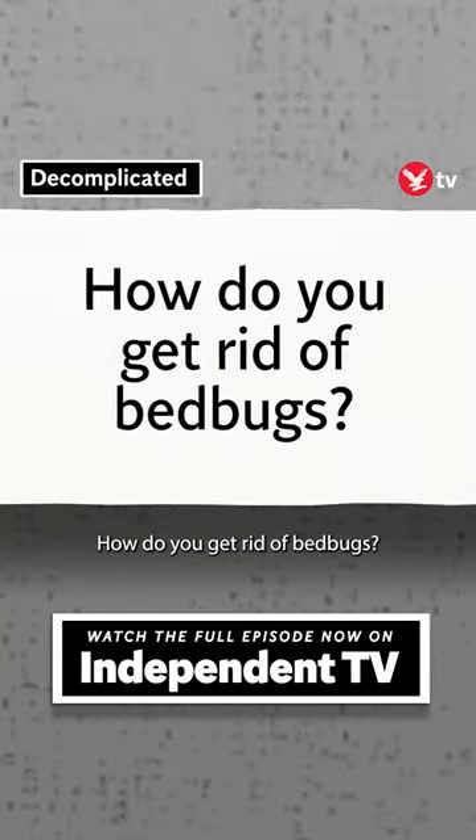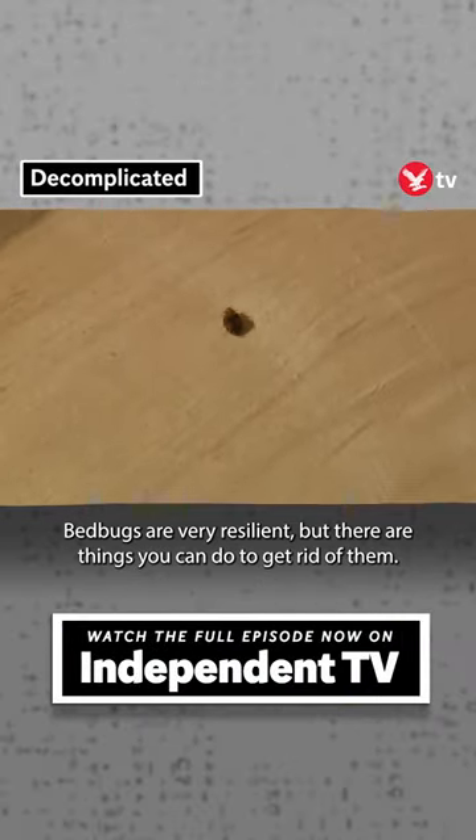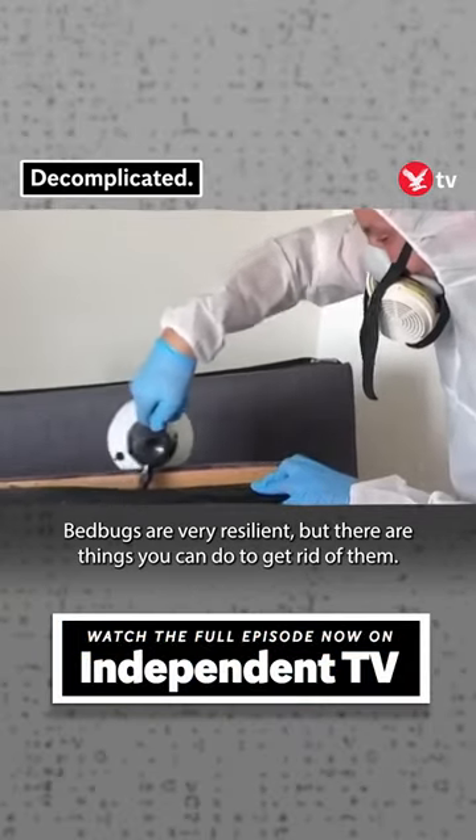How do you get rid of bed bugs? Bed bugs are very resilient, but there are things you can do to get rid of them.